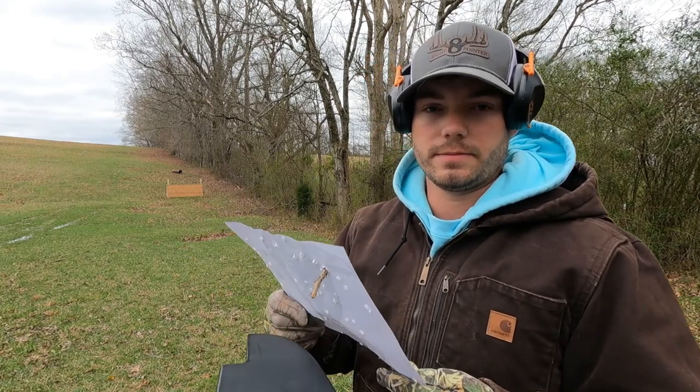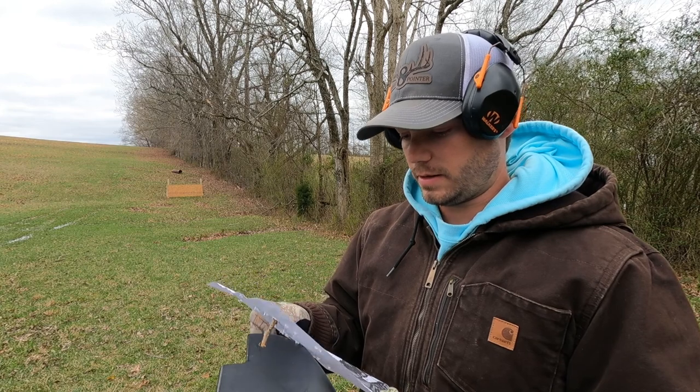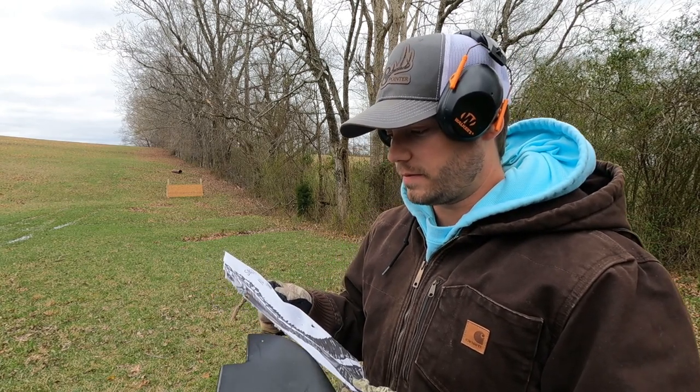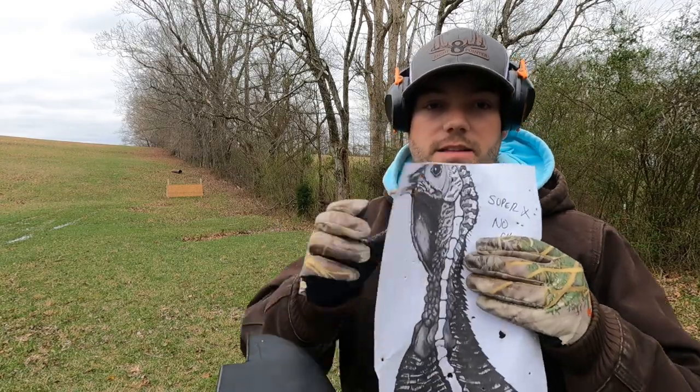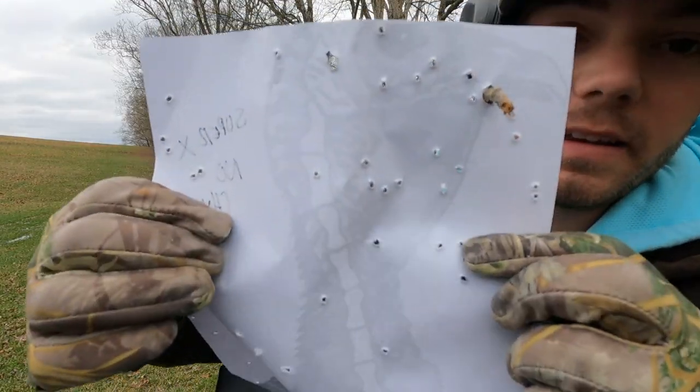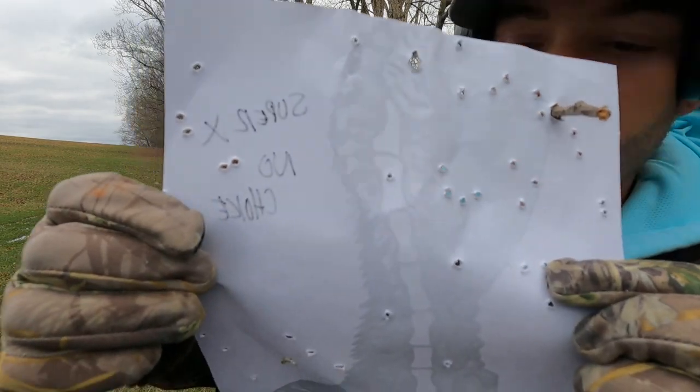Alright, so after that — regular choke, Super X, not Long Beard — we have about 16 kill shots. You can see it. It did pretty well. It's better to see it on that side. Pretty decent amount. So that's a downed turkey. Let's move on to the next one.